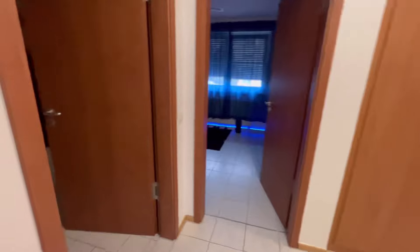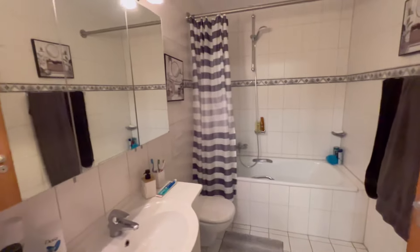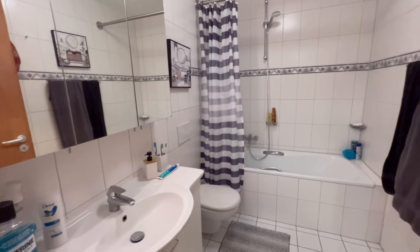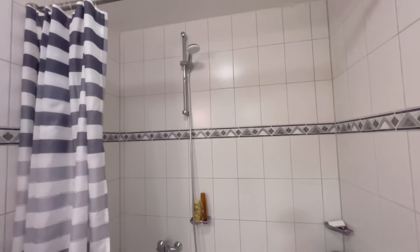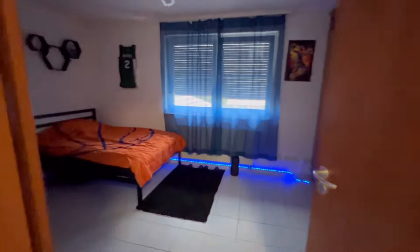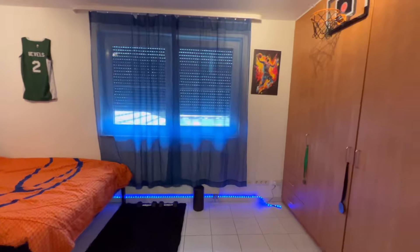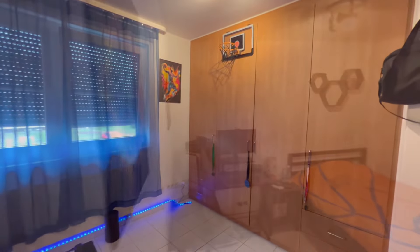Back into the upstairs hallway or loft — we have the hallway bathroom right here. This one has a bathtub as well as the shower up there. All bathrooms have a towel warmer. And now we're going to take a look at the last bedroom — this one also has a pretty big built-in closet.